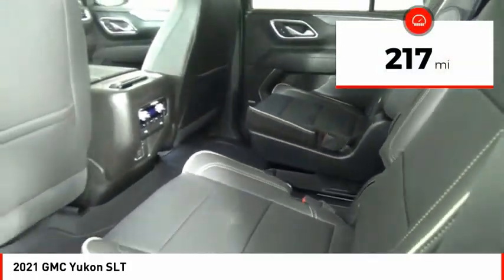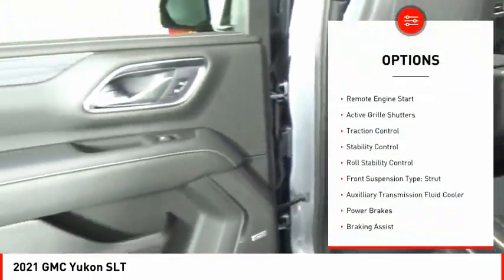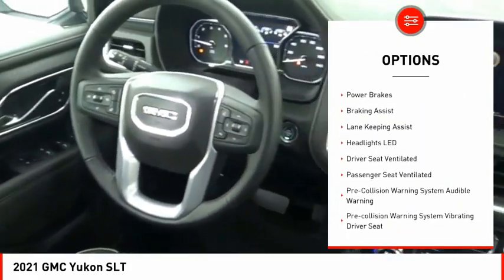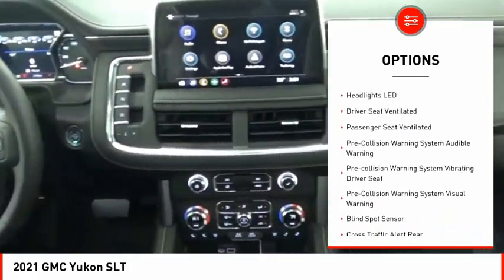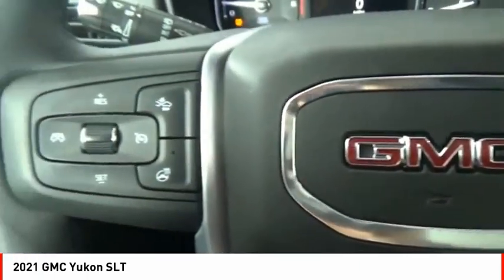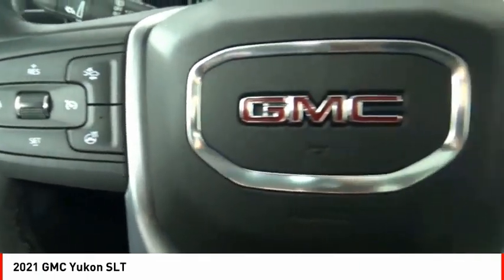Here are some of this vehicle's great options: power windows with safety reverse, remote engine start, active grille shutters, traction control, stability control, roll stability control, front suspension type strut, auxiliary transmission fluid cooler, power brakes, and braking assist.